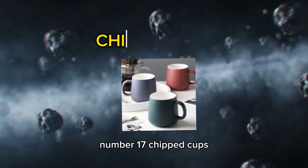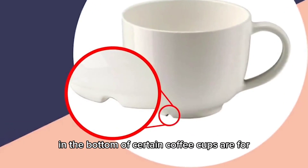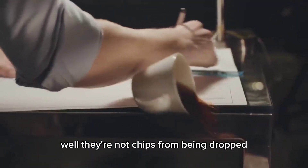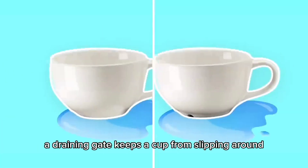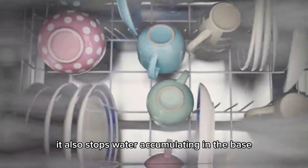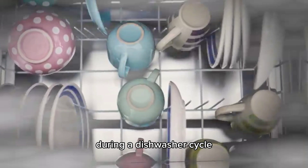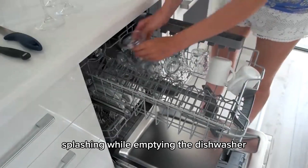Number 17: Chipped Cups. Have you ever wondered what those strange gaps in the bottom of certain coffee cups are for? They're not chips from being dropped — the gaps are actually draining gates. A draining gate keeps a cup from slipping around on wet surfaces in the event of a spillage. It also stops water accumulating in the base during a dishwasher cycle, preventing you from getting an unpleasant splashing while emptying the dishwasher.